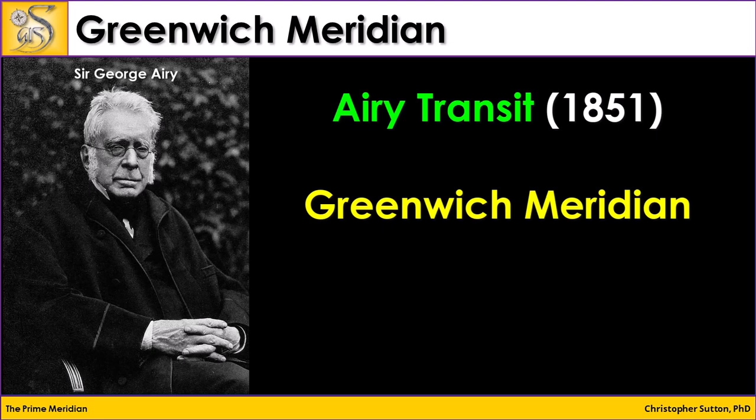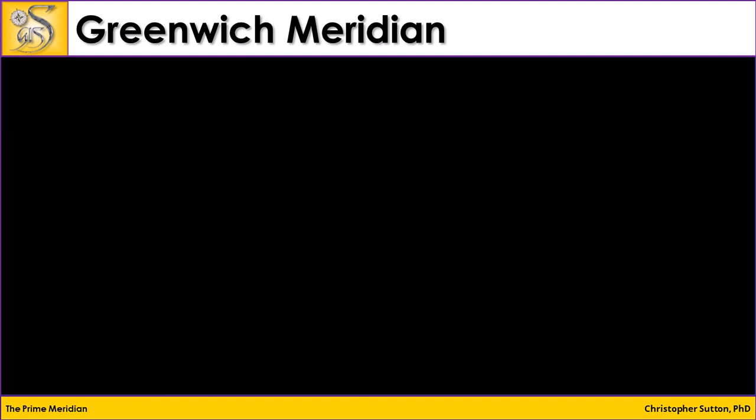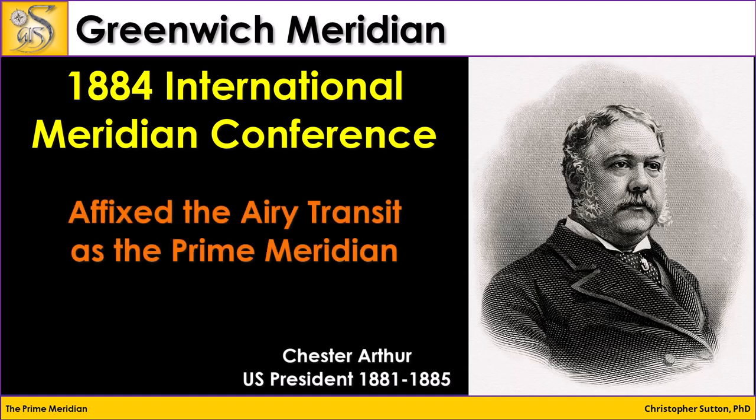The Greenwich Meridian is what we use today as the prime meridian for many applications, but it hasn't always been the prime meridian. It became the standard in the 1880s when Chester Arthur was president of the United States and convened a meridian conference to decide once and for all a prime meridian to be used for both measuring time and creating maps. In 1884, the International Meridian Conference was held, which fixed the prime meridian at the Greenwich Meridian, or the Airy transit.